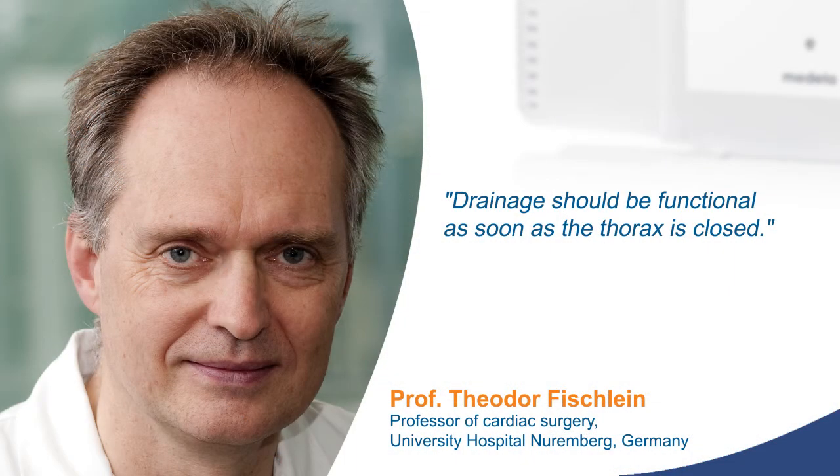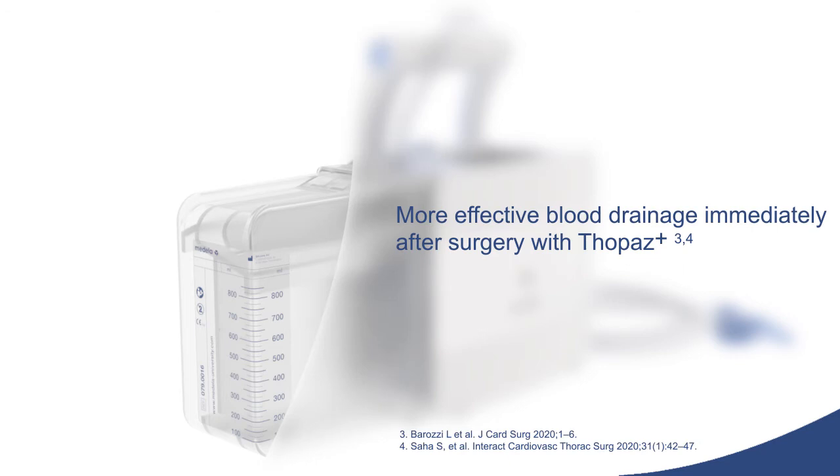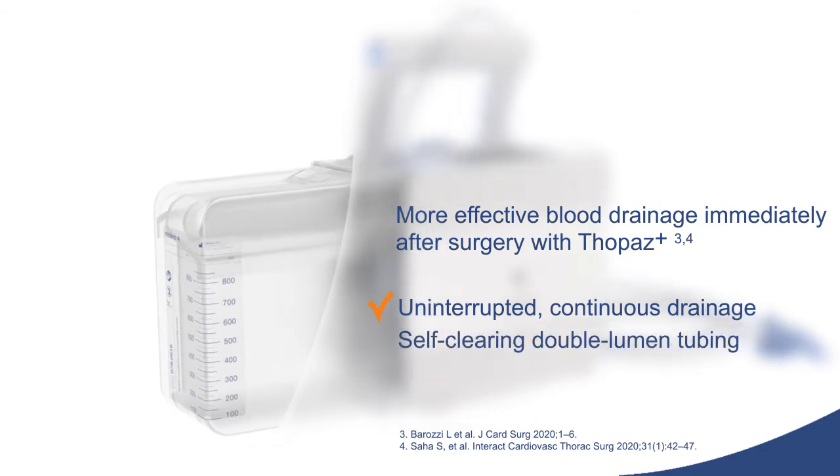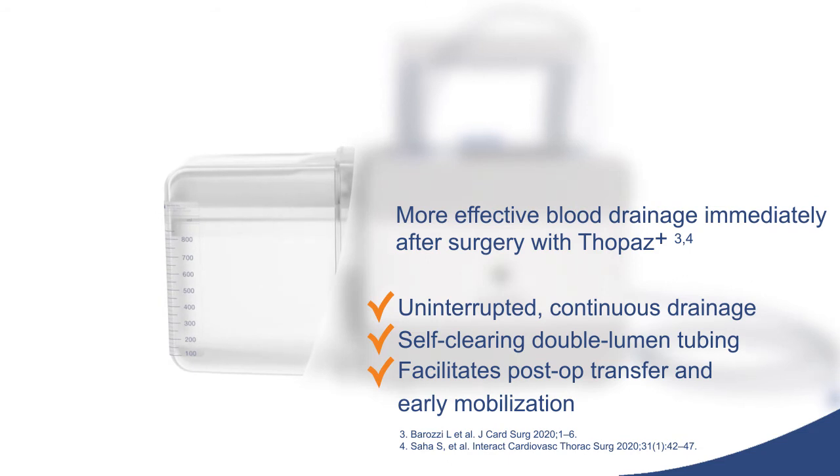Experts agree that the golden first hour after cardiac surgery is critical. Systems that require wall suction cannot guarantee immediate application of drainage. Topaz Plus provides more effective blood drainage immediately after surgery. The battery-powered system provides uninterrupted, continuous drainage with a self-clearing tubing, facilitating post-op transfer and promoting early mobilization.